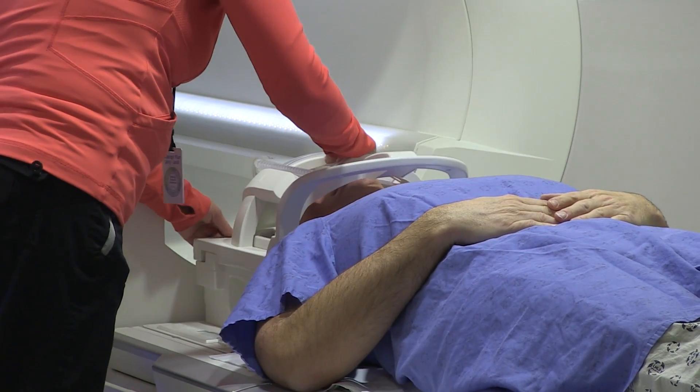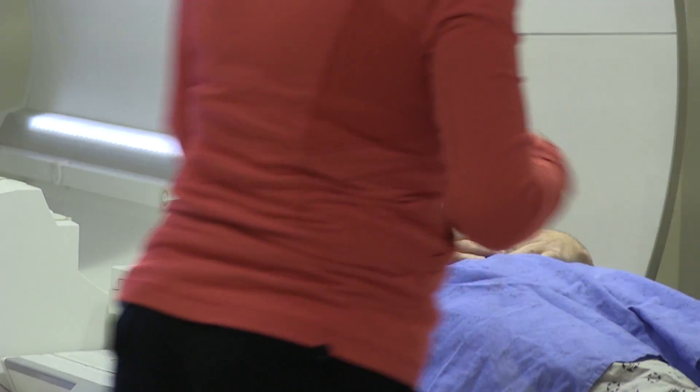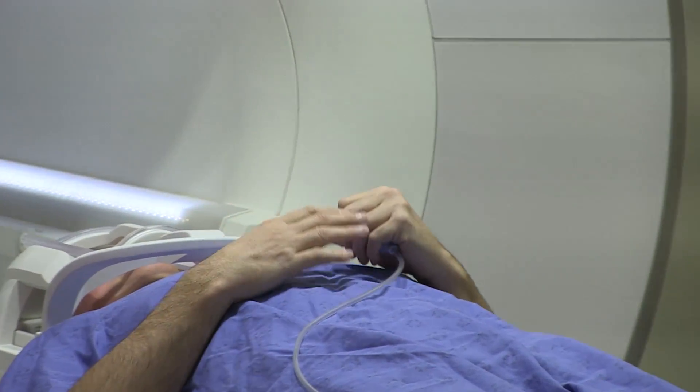Once the technologist gets the thumbs up, she gives the patient a rubber bulb, which is the panic button. If, for any reason, the patient becomes uncomfortable during the test, a simple squeeze of the bulb alerts the technologist and the test is stopped.